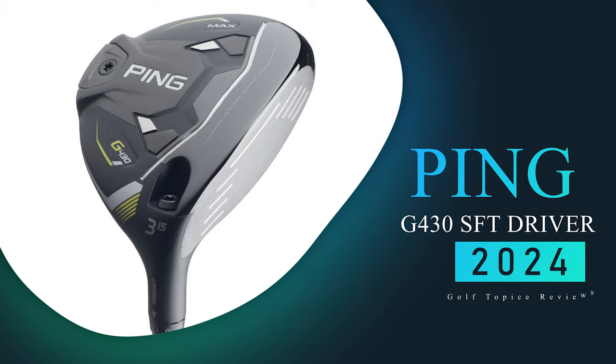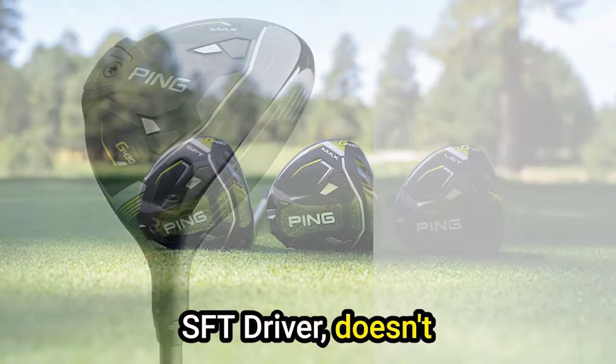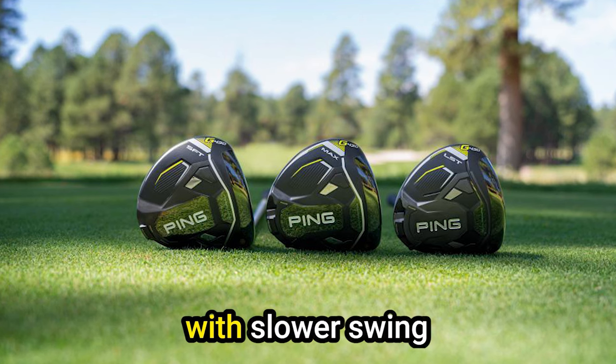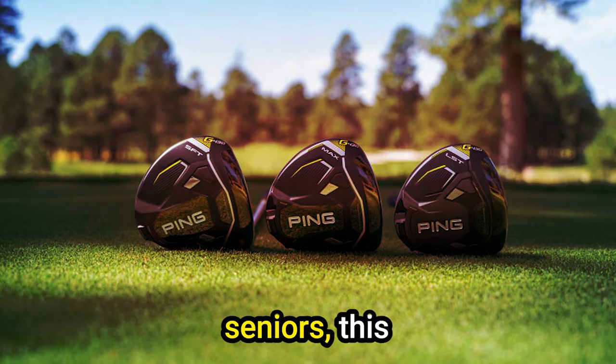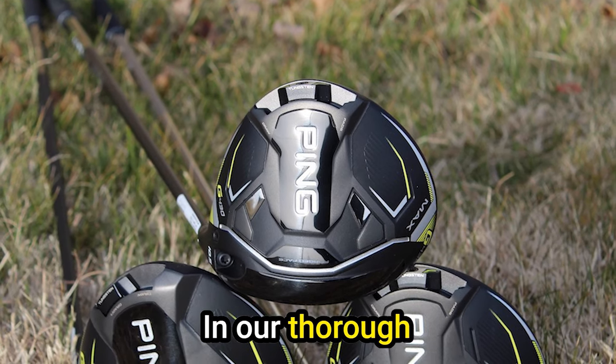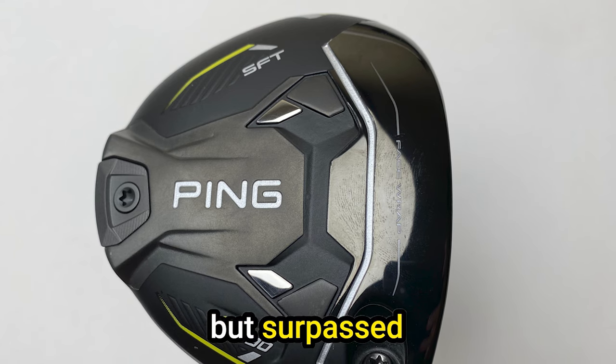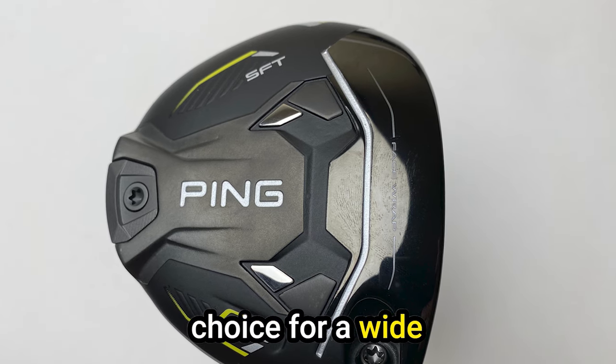Number 4: Ping G430 SFT Driver. The Ping G430 SFT Driver doesn't disappoint. Aimed at golfers with slower swing speeds, particularly seniors, this driver promises enhanced distance and performance. In our thorough testing, we found it not only lived up to expectations but surpassed them, making it an excellent choice for a wide range of players.